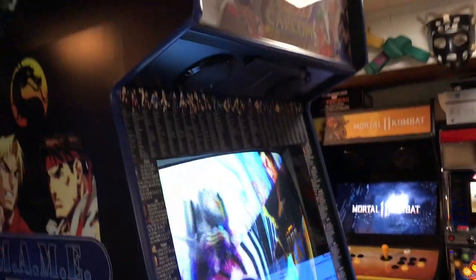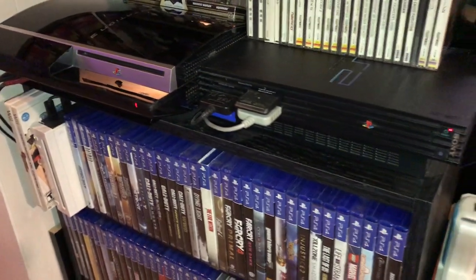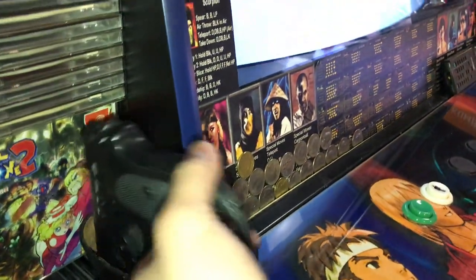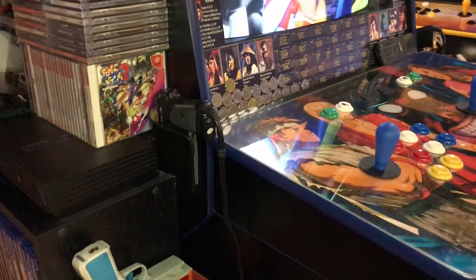So this console here, this arcade cabinet, has the PlayStation 2, PlayStation 3, and the Wii set up. We've got a gun and holster there for games like Time Crisis on the PlayStation 2.